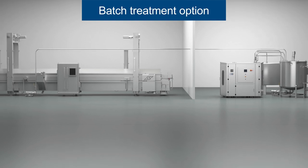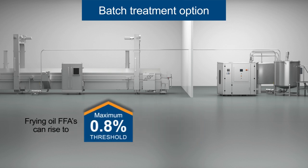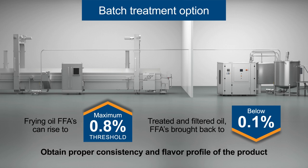With the batch treatment option, frying oil FFAs can be allowed to rise to a maximum 0.8% threshold, then treated and filtered and brought back to below 0.1%. This oil can be reused as is or can be mixed with virgin oil to obtain the proper consistency and flavor profile of the product.